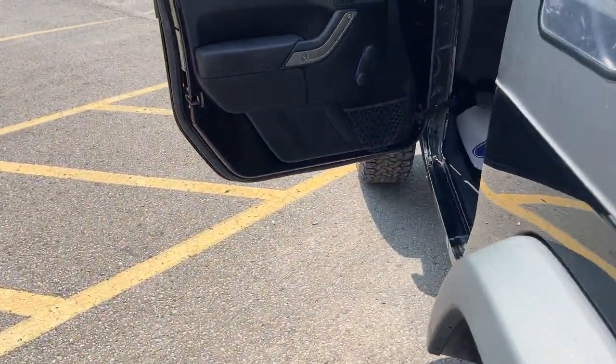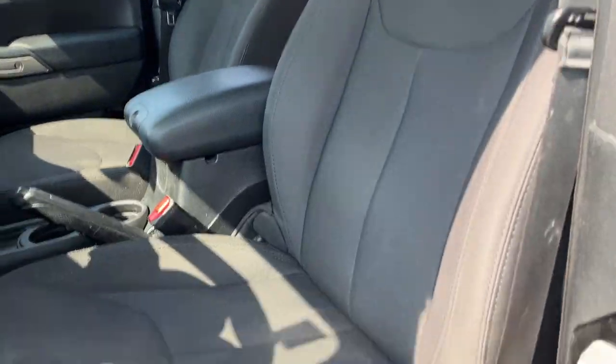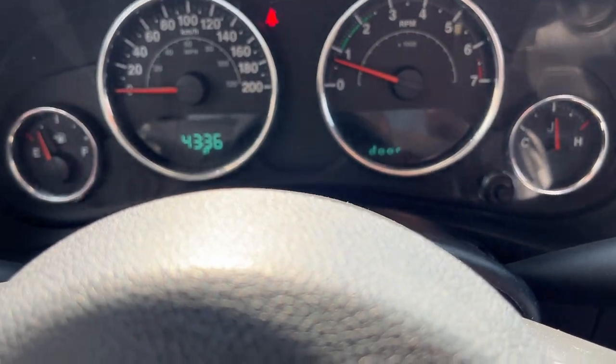Coming around to the interior of this Jeep — of course your manual windows, trusty and reliable — and you do have your manually adjusting seats. The rear seats have two in the back. The interior is in great shape on this Jeep.